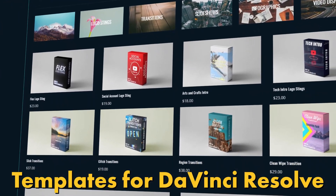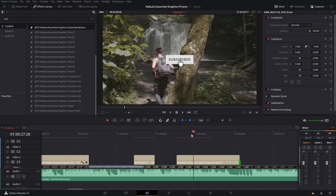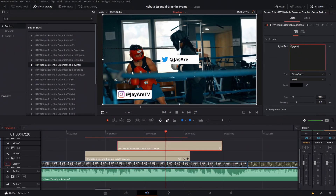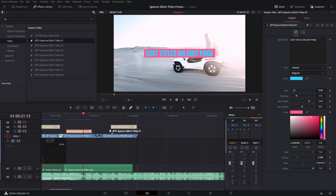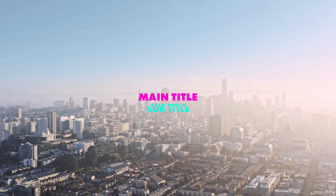Explore a wide selection of pre-made creative tools for DaVinci Resolve, like titles, transitions, slideshows, and infographs like bar charts and callouts, and much more. Link in the description for more information.